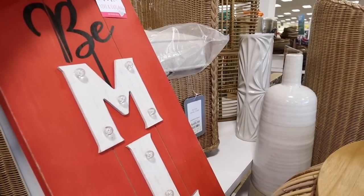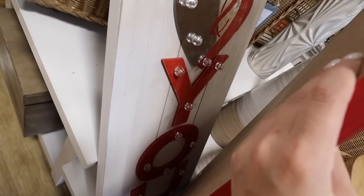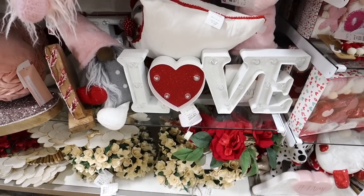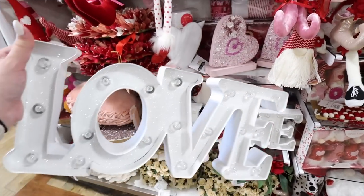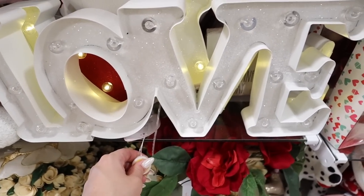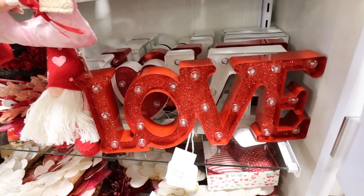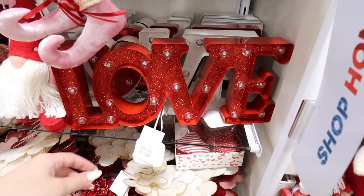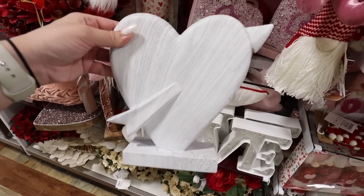They have two marquee signs for Valentine's Day, both $30. One says 'Be Mine' with little lights, and the other says 'Me and You' — so adorable, usable indoors or outdoors. They also have two tabletop marquee signs: one says 'Love' where the O is a heart, and another says 'Love' in all white with glitter. If you like red decor, they have it in red with red glitter for $24.99 — it'll look really pretty lit up with the yellow lights.